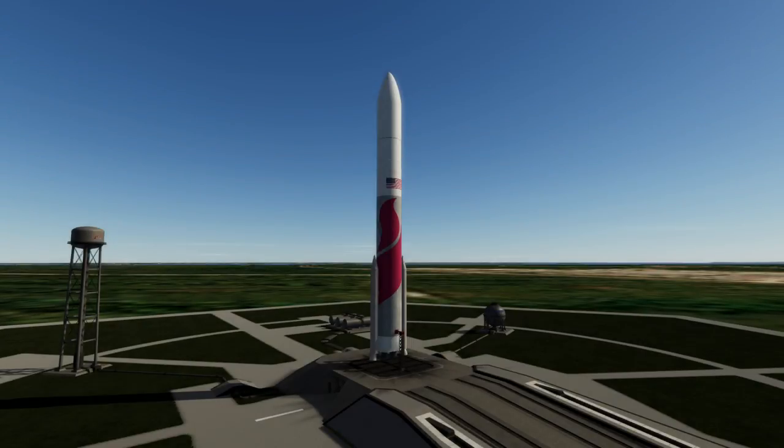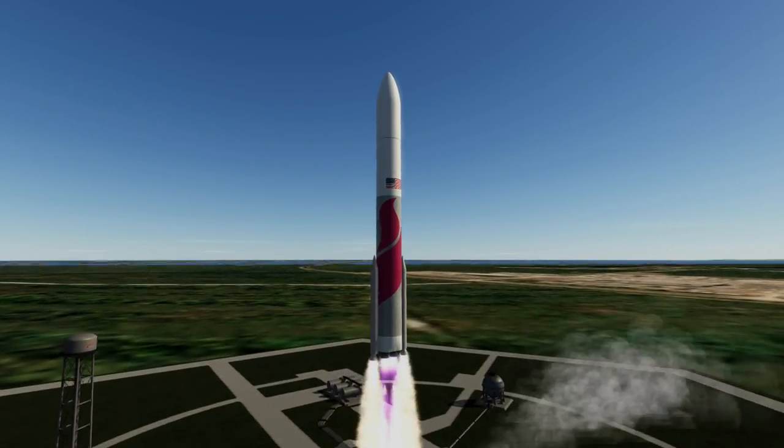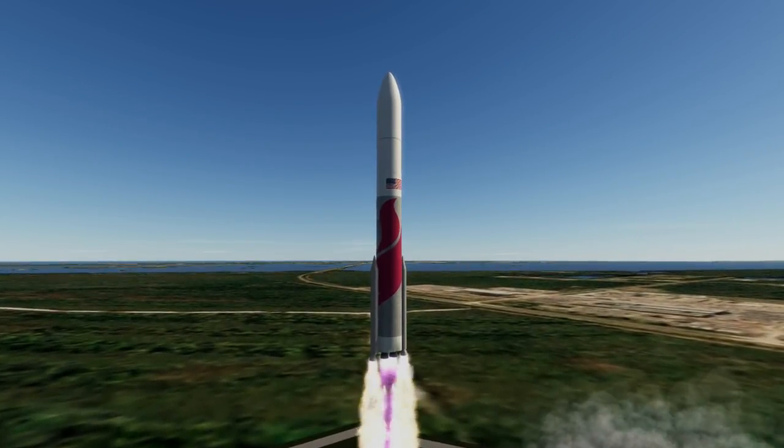Welcome to the rocket profile of the Vulcan Centaur rocket, the upcoming launch vehicle from United Launch Alliance. The successor to the Atlas V and Delta IV, Vulcan came about primarily because the Atlas V used the Russian RD-180 engine.